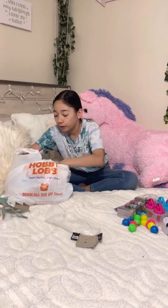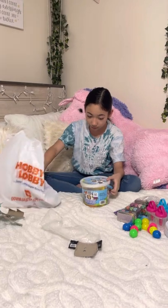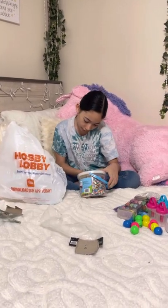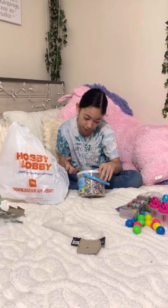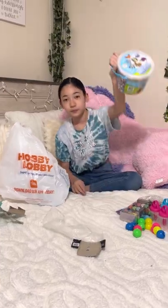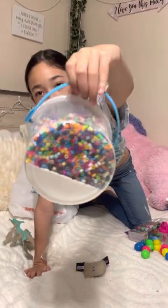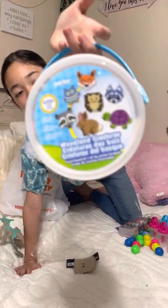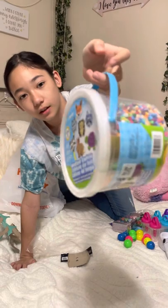Next — oh my gosh, I love these. They're the little bead things. The brand is called Perler. I got the little animal ones. It comes with bunches of beads, it'll be cool.